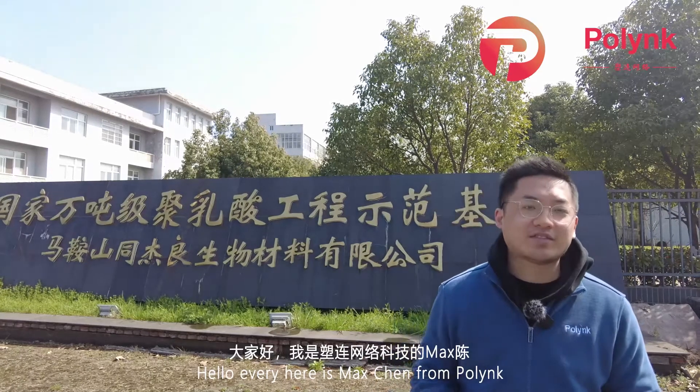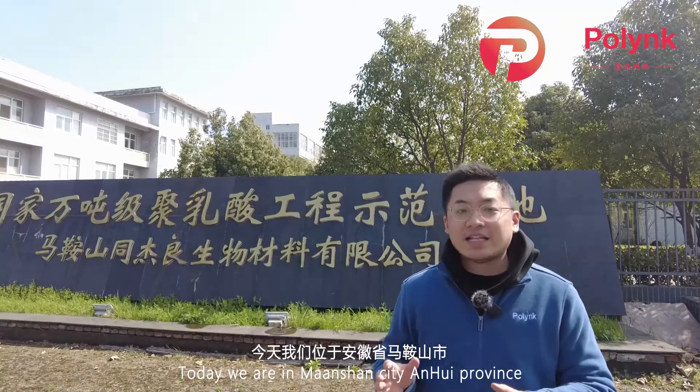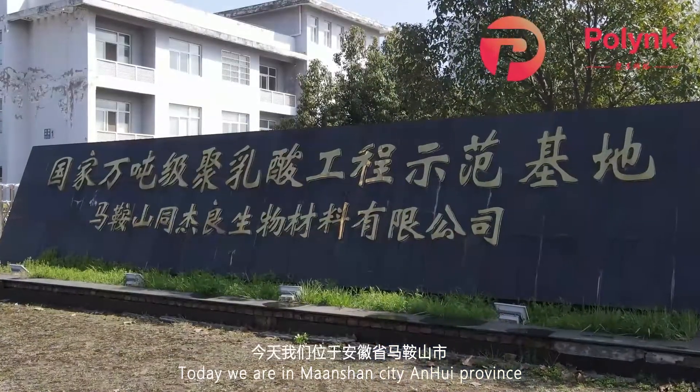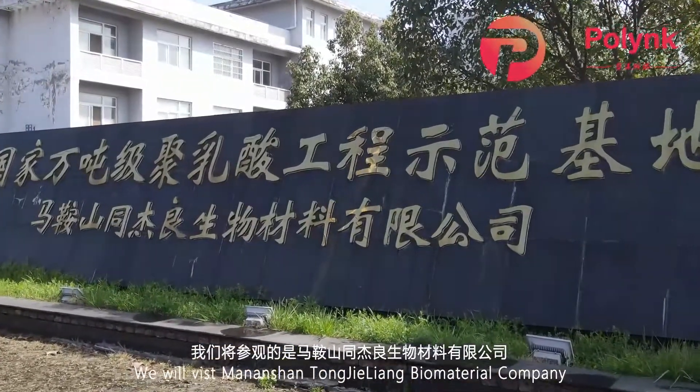Hello everyone, here is Max Chen from Polink. Today we are in Ma Anshan City, Anhui Province. We will visit Ma Anshan Tongjiliang Biomaterials Company.